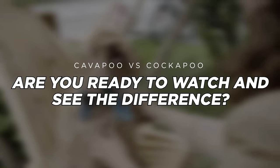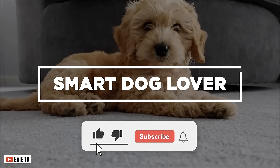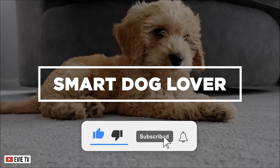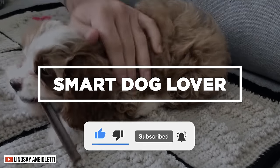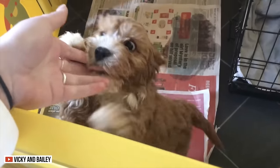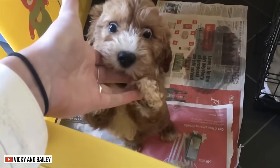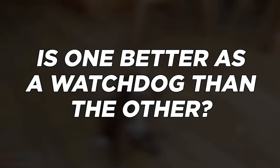Are you ready to watch and see the difference? Hi, welcome to Smart Dog Lover. If you haven't already, don't forget to hit that like button and subscribe to our channel for your regular dose of enlightening dog-related content. Today, let's look into two of the best poodle hybrids on the planet, the Cavapoo and the Cockapoo. Is one better as a watchdog than the other?